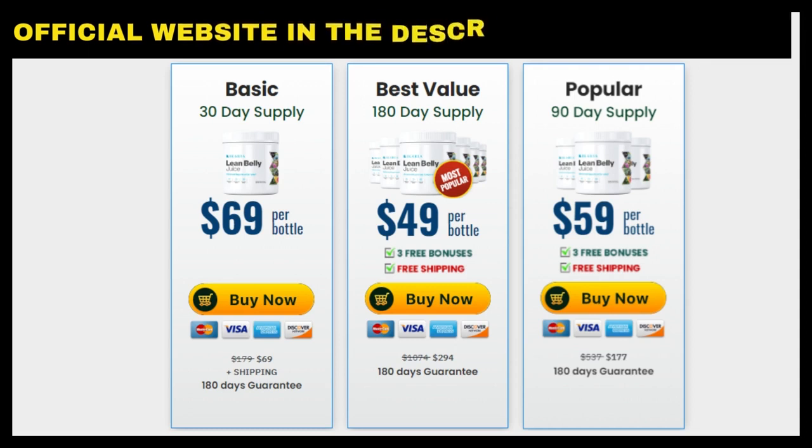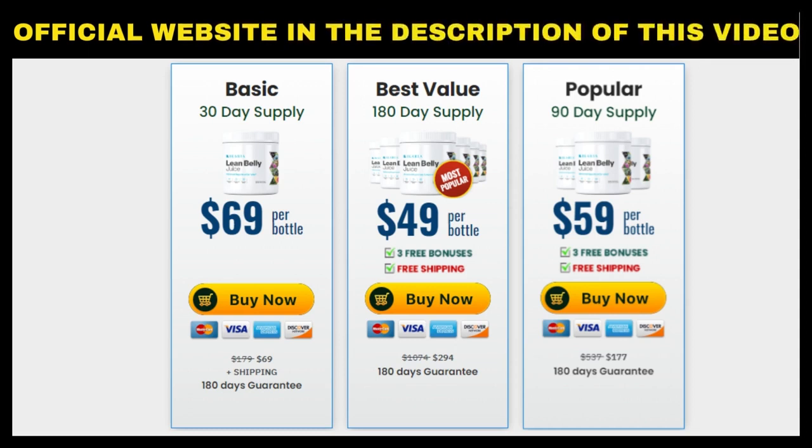Don't forget that E-Korea Lean Belly Juice is only sold on the official website, and I left the link below in the description of this video to help you, to prevent you from clicking on suspicious links and buying a fake supplement. So just access the link I made available to you in the description, okay? I hope I have helped you with this information and that you can enjoy all the benefits this product has to offer. Bye-bye!